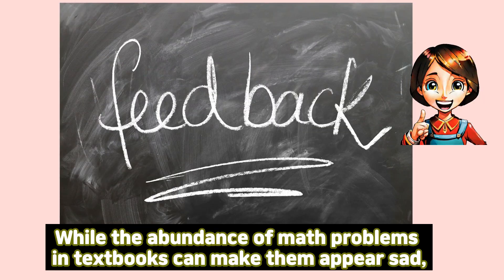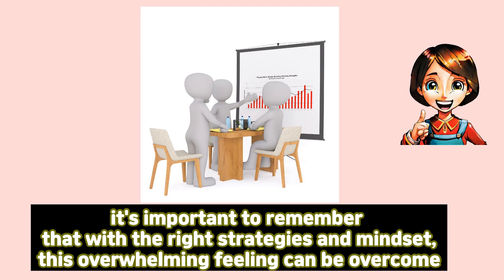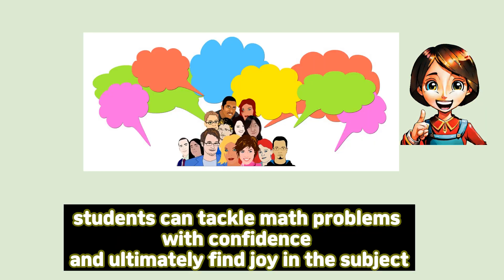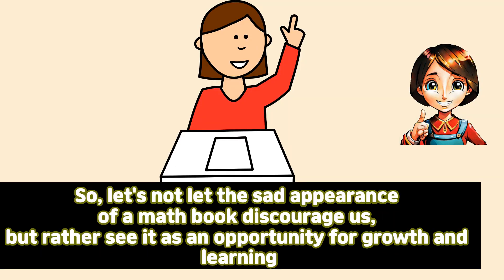Conclusion. While the abundance of math problems in textbooks can make them appear sad, it's important to remember that with the right strategies and mindset, this overwhelming feeling can be overcome. By prioritizing, seeking help, practicing active learning, and managing time effectively, students can tackle math problems with confidence and ultimately find joy in the subject. So, let's not let the sad appearance of a math book discourage us, but rather see it as an opportunity for growth and learning.